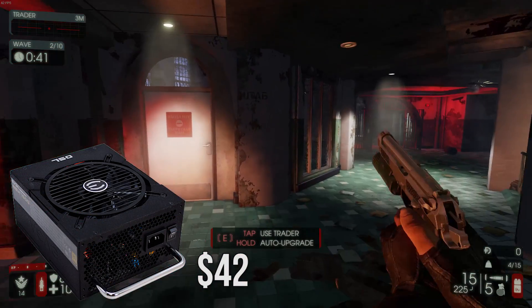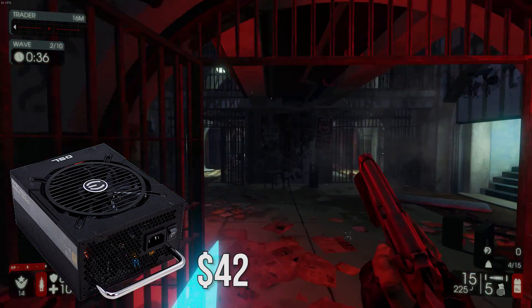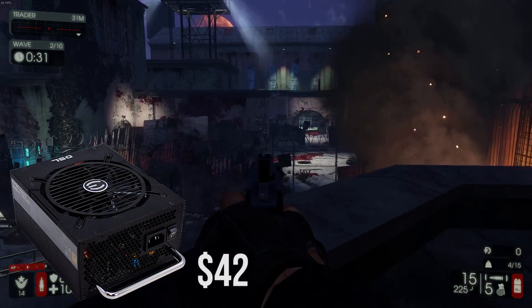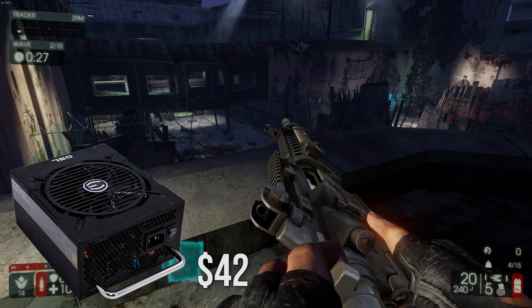Lastly for the power supply I chose the EVGA Supernova Nex 750W 80 Plus Bronze power supply. Nothing special about this unit — it does have some modularity to help manage cables with ease, and at 750W this will be plenty for this build and any future upgrades you throw at it.